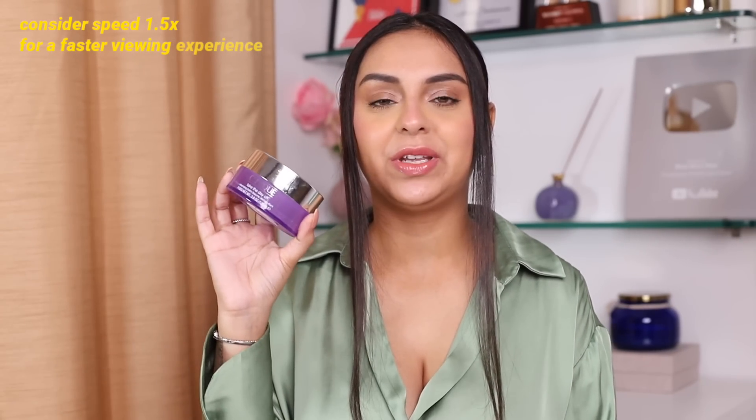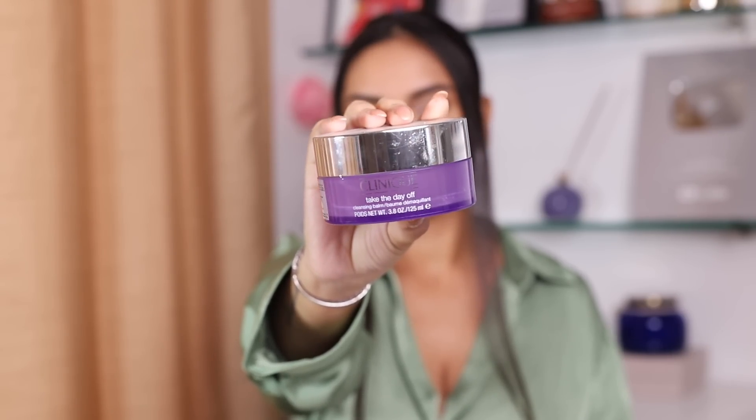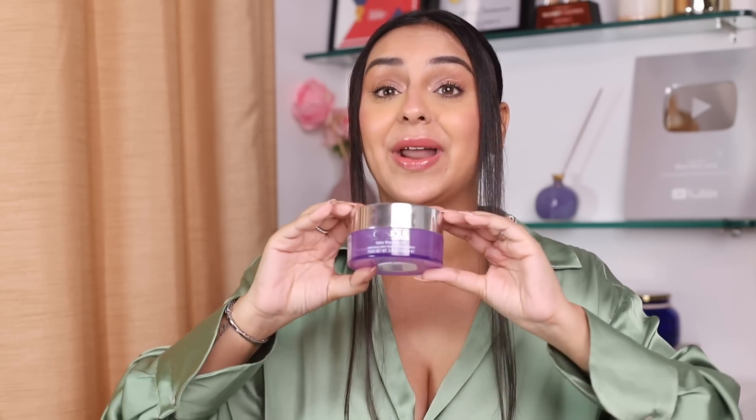Starting out with a product you have seen me review way too many times — the Clinique TTDO, which is the Take The Day Off balm. This is a product I absolutely love. If you are a normal-to-dry skin girl, this is something you must try. It makes your makeup come off so easily, it melts into your skin. I used to receive this in PR, but I stopped getting Clinique PR a while back for various reasons, and I'm okay with it — I love my integrity more than anything.